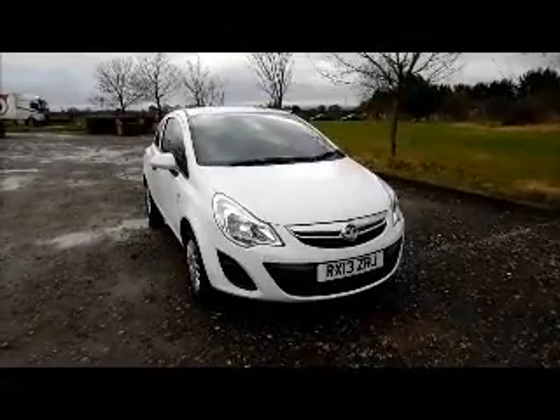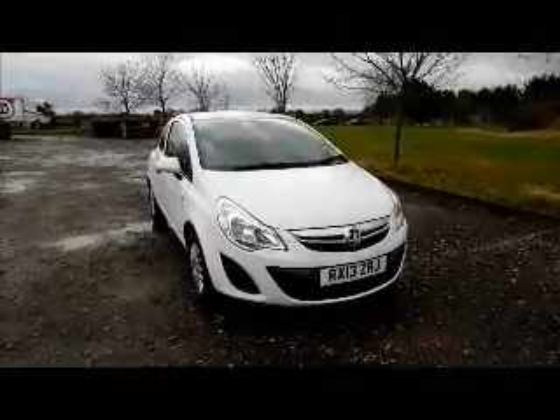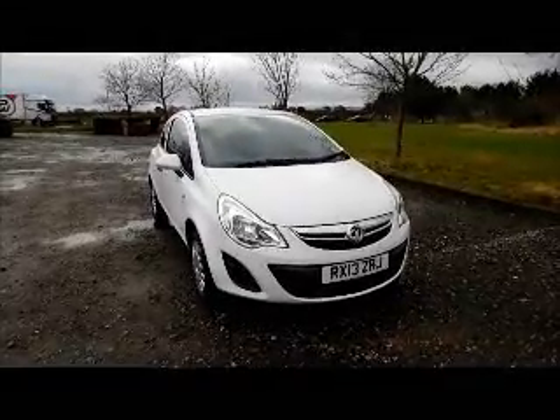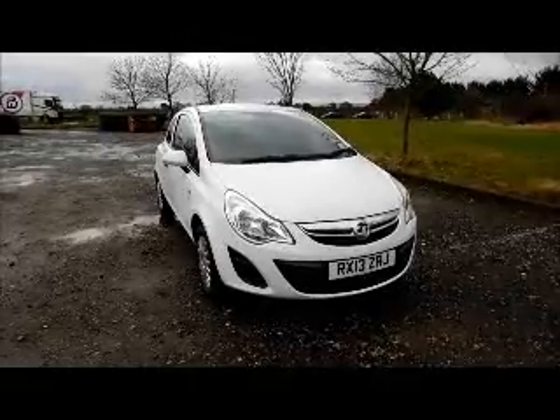Welcome to Now Vauxhall. Here today we have a Vauxhall Corsa 1.0L S, three-door fitted with a manual transmission. Finished in white, the car was registered in March 2013 and as you can see is on a 13 plate.